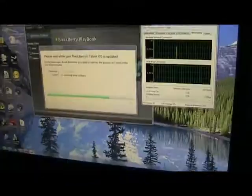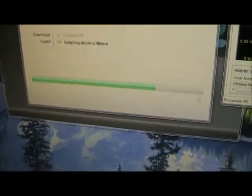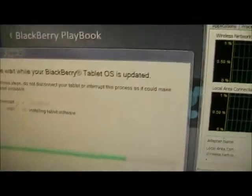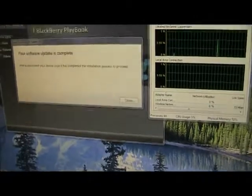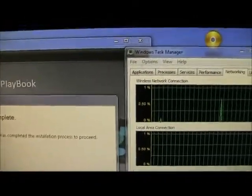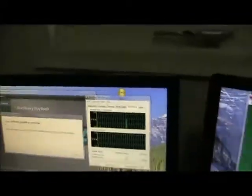All right, so apparently the download isn't as bad as I thought. Halfway through the bar it starts installing the operating system update, so the tablet still looks pretty dead even though it's supposedly installing the operating system.